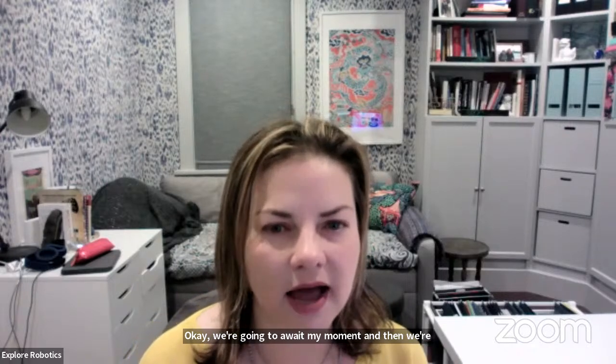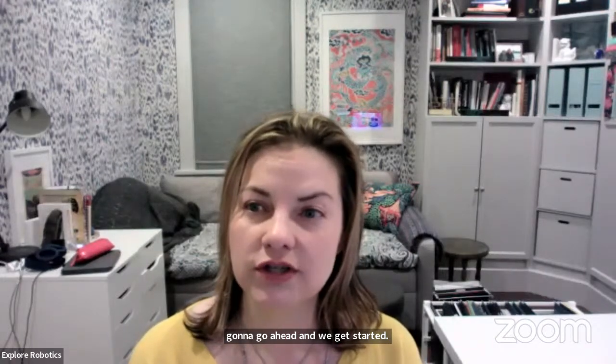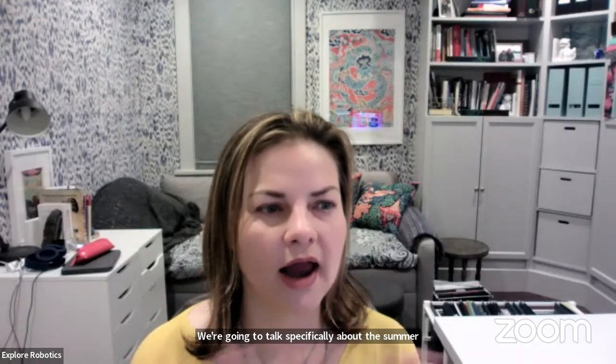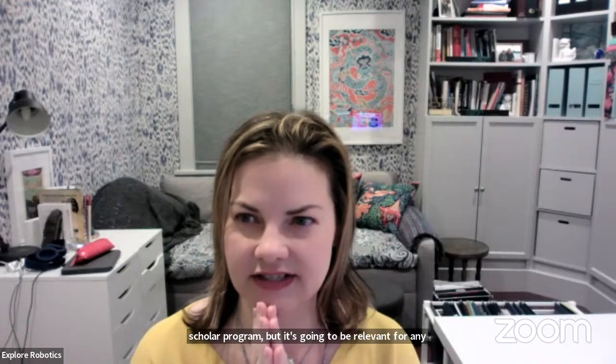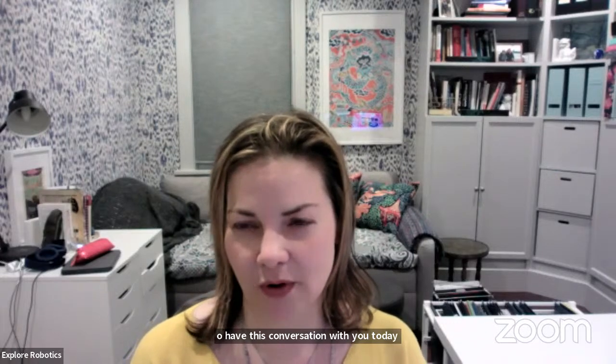This session is about applying — how to create a strong application for an undergraduate research program. We're going to talk specifically about the Summer Scholar Program, but it's going to be relevant for any different program. I'm excited to have this conversation with you today and see how we can help you apply to the Summer Scholar Program.